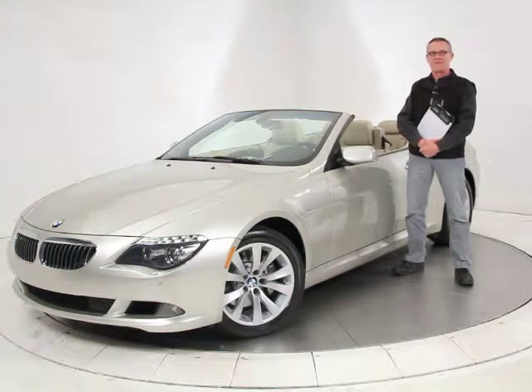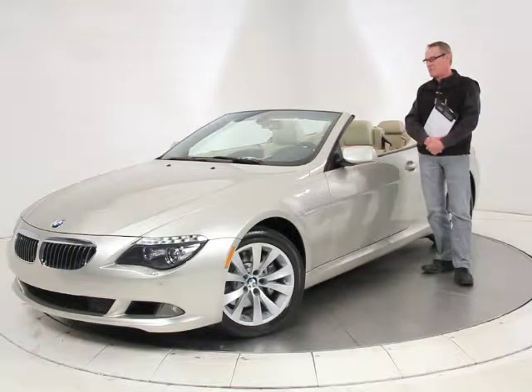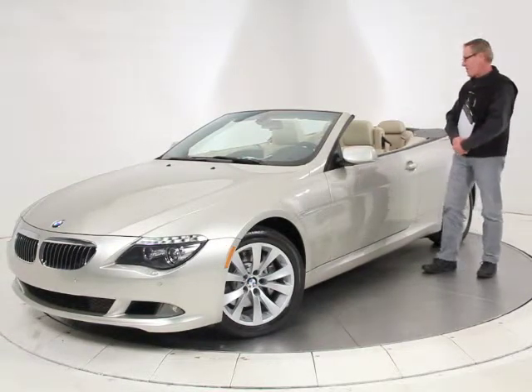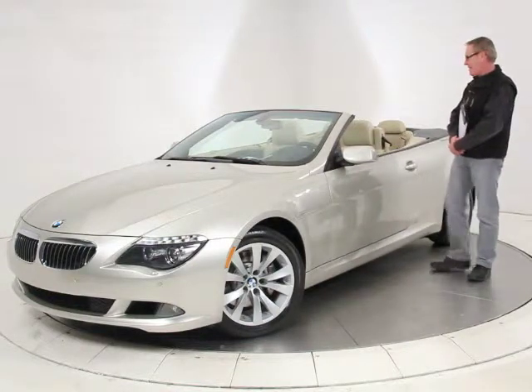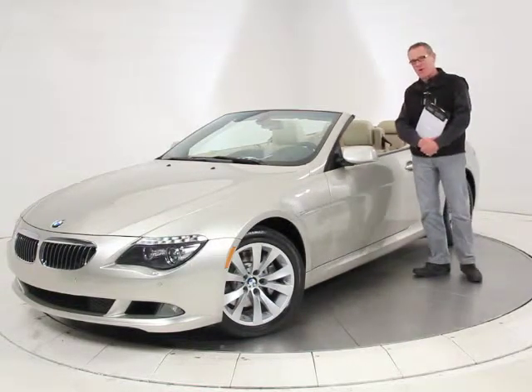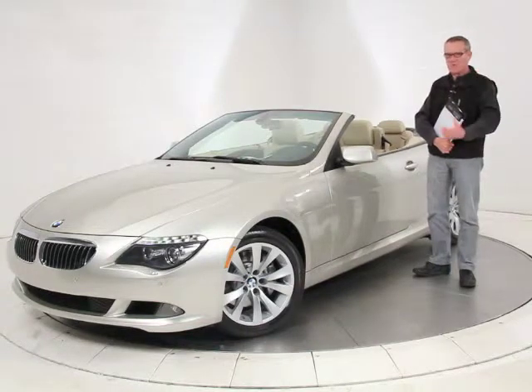Hi, it's Ken Davis for Advantage Certified. Today I'm featuring a 2009 BMW 650i convertible. These are great cars to drive — I took this one for a spin on Saturday. Very impressive car, lots of power, and it makes a beautiful sound from the sport-tuned exhaust.